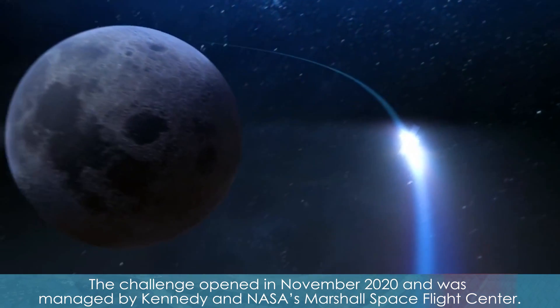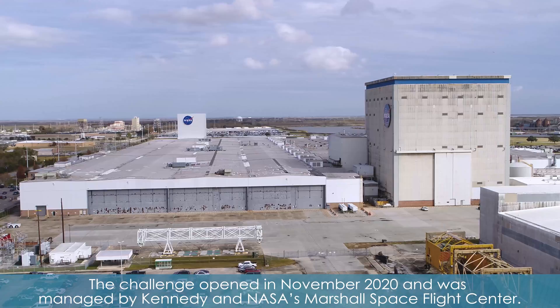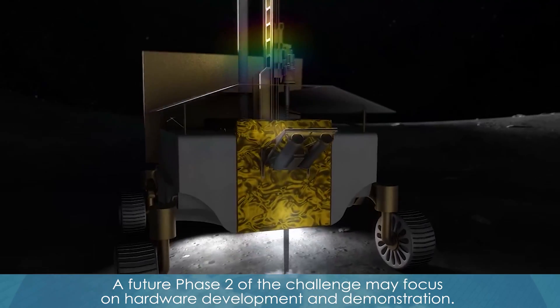The challenge opened in November 2020 and was managed by Kennedy and NASA's Marshall Space Flight Center. A future Phase 2 of the challenge may focus on hardware development and demonstrations.